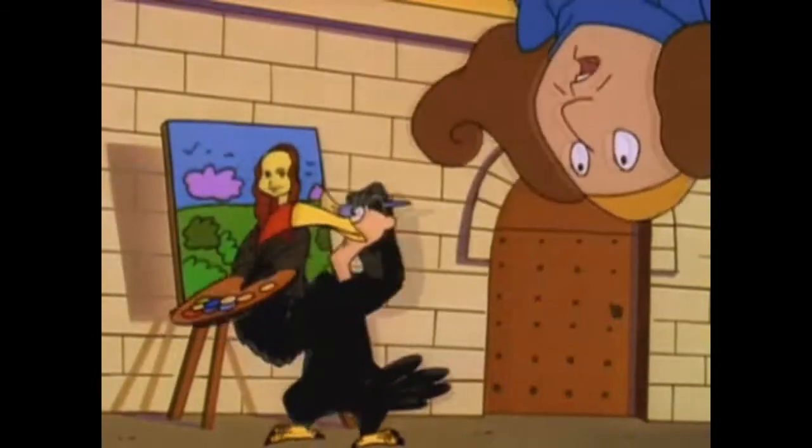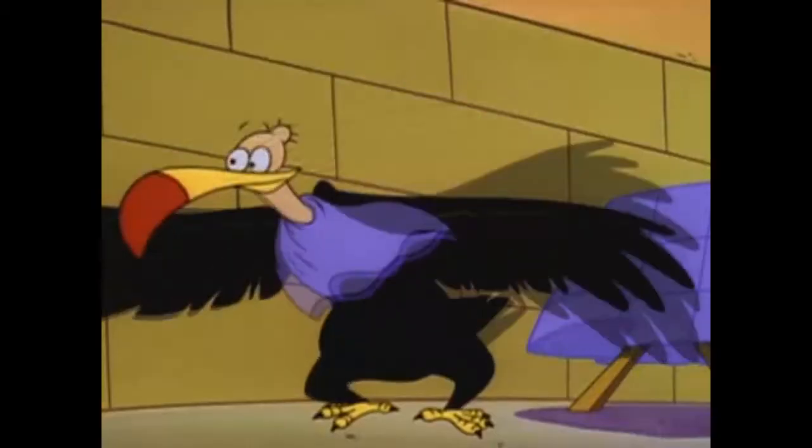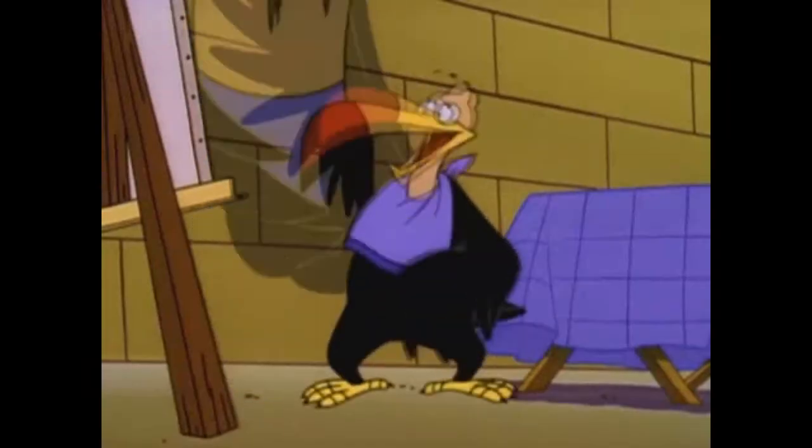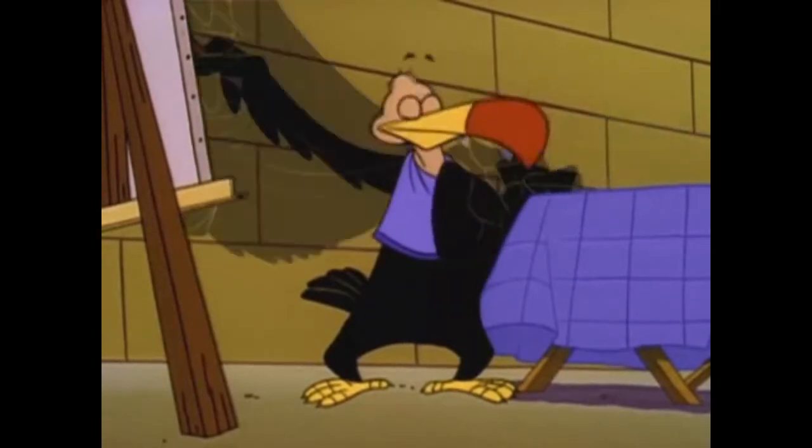Leonardo was also tough on his students. If he thought one of their paintings was bad, he painted a big red X on it. When he died, a student kept one of his red-stained paintbrushes as a souvenir, and it ended up here in the temple.